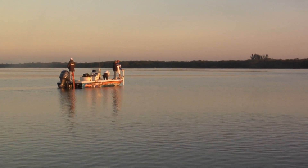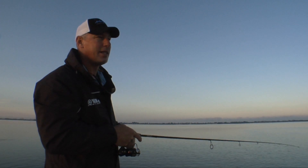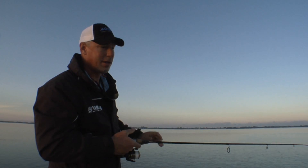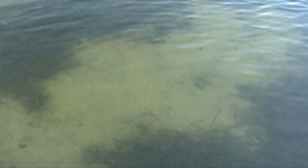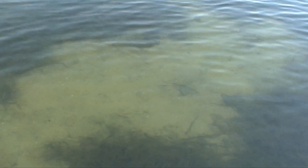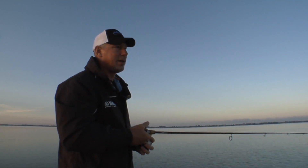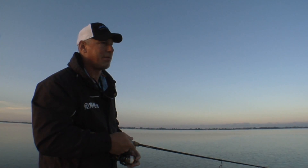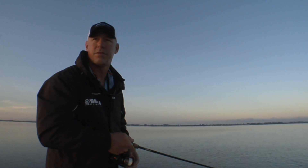One of the other things that's really good to look for when you get on the flat — if you come across some sand holes, always look down in them for shell. This bottom here has got a lot of sand and a lot of shell. Redfish love to eat crabs and crustaceans, so it's always a safe bet that where you find that kind of bottom, you're going to find some redfish. Always part of the puzzle when you're looking for these fish.